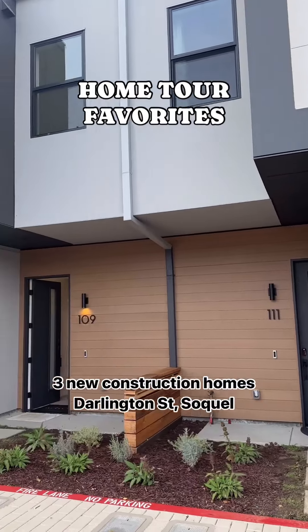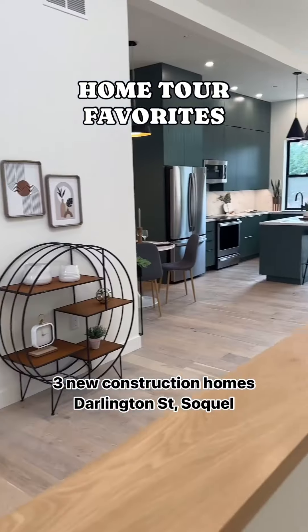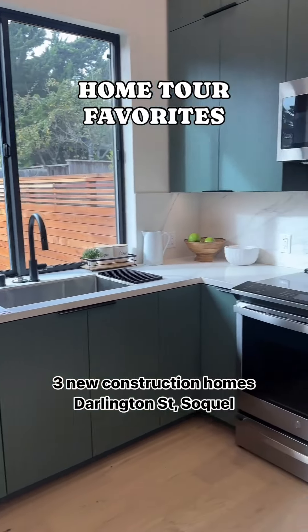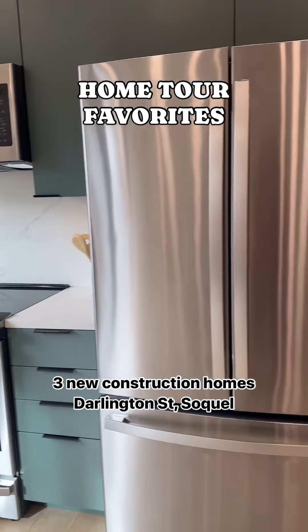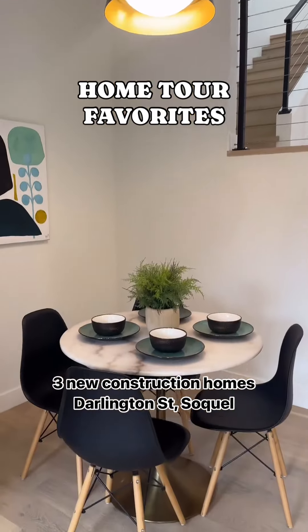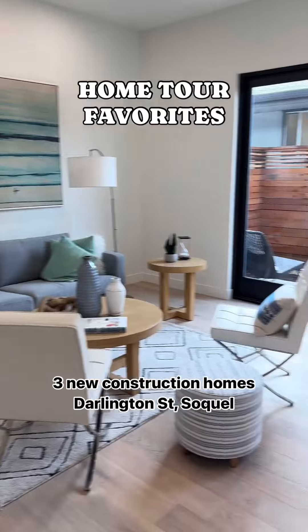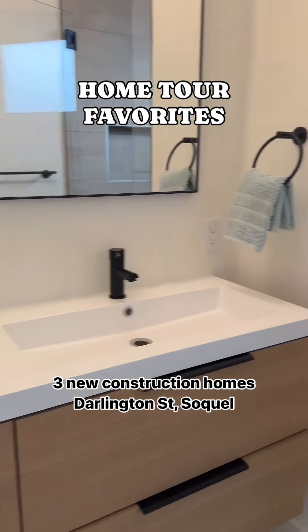I got to tour the new homes on Darlington. They are really well done. I mean, the architecture is really stunning and very unique, and plus, all the interior designs are pretty beautiful, and the flow of the units are just great.